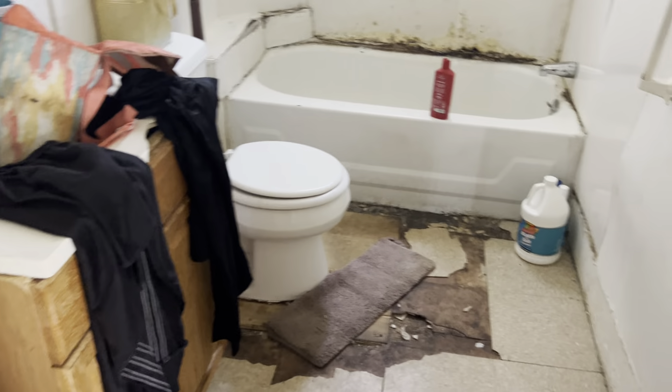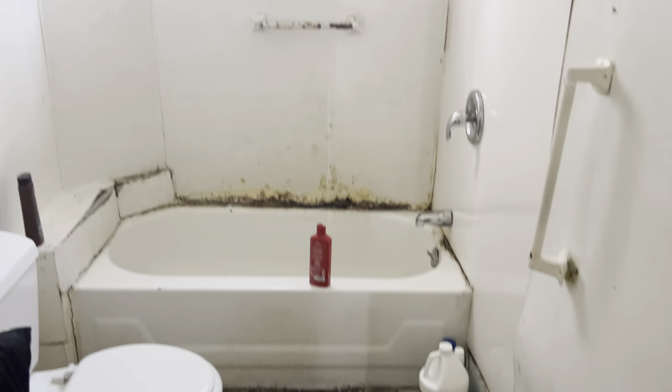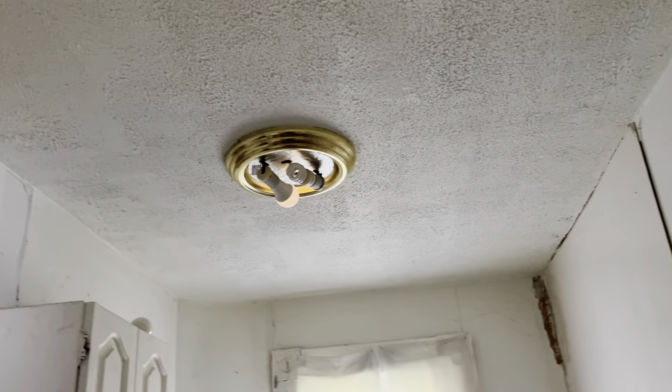Going into the bathroom. We need a whole complete new bathroom — flooring, tub, tub surround, medicine cabinet, sink, and toilet. And a complete paint job. New light fixture.